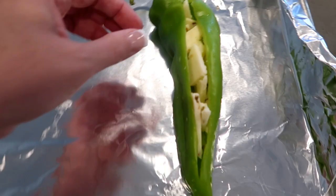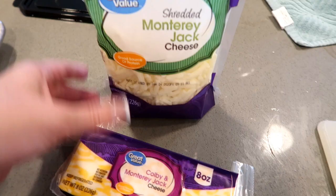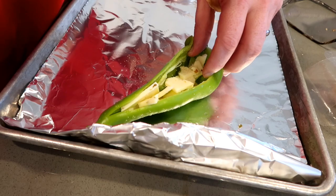Derek is stuffing these peppers with all these yummy ingredients and pepper jack cheese and seasonings and we're gonna grill this up for dinner.